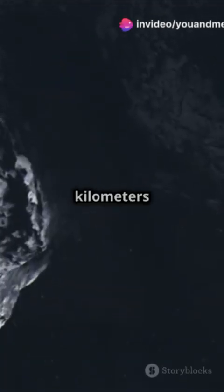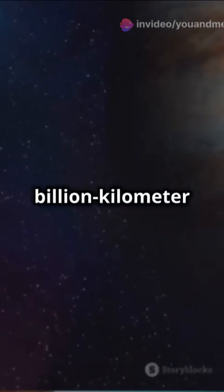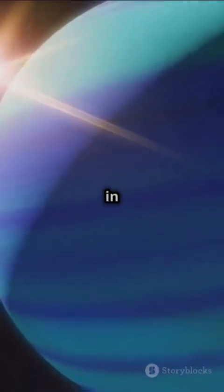Ever wondered how a spacecraft can travel billions of kilometers without getting lost? Launched in August 1977, Voyager 2 embarked on a nearly 4 billion kilometer journey to Neptune, the furthest planet in our solar system.